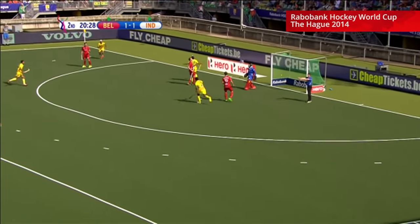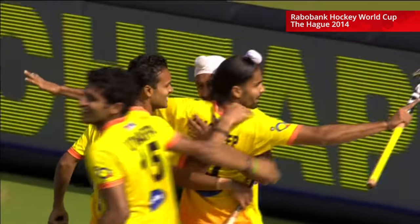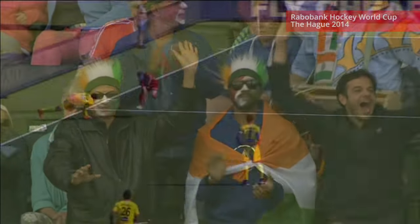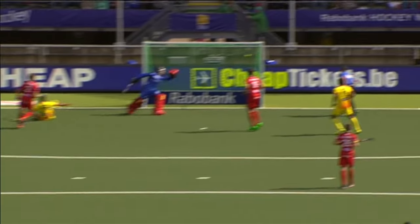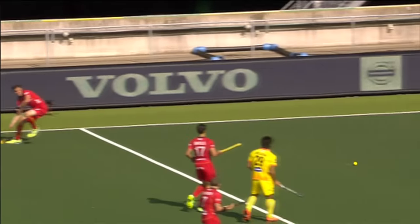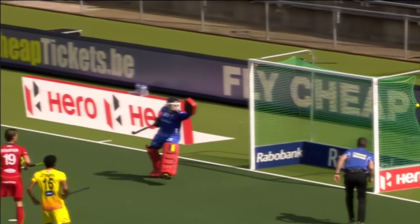Oh, deflection goal! India go ahead — Akashdeep Singh, again against the run of play. India were 1-0 down, now they're 2-1 up. Look at it — perfect touch right in front of the keeper, dive in commitment into the side netting. Fantastic goal. That'll certainly have a few people up off their seats back home in India. That deflection goal.